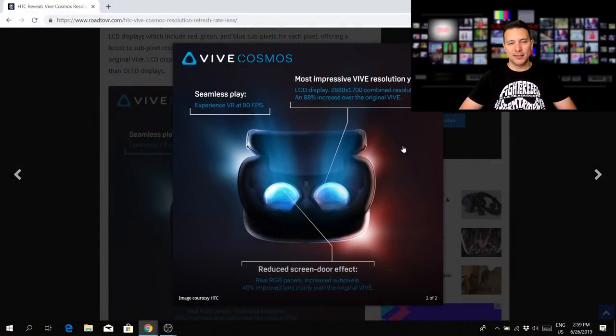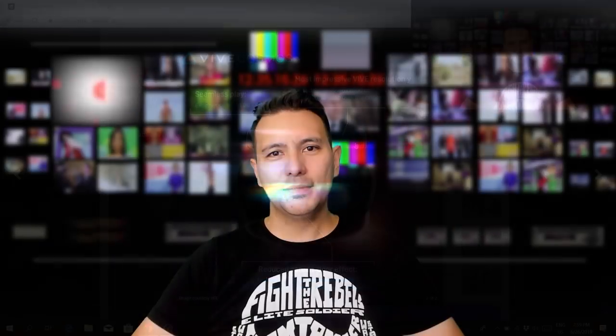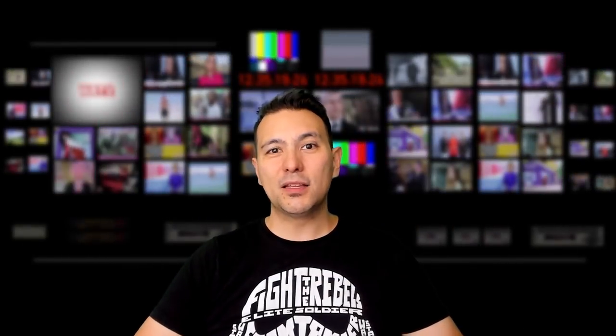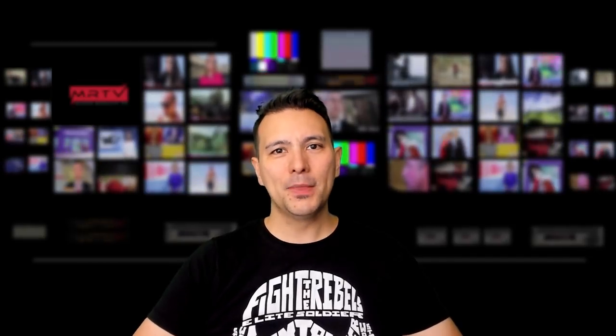Finally, HTC has revealed the display resolution and display technology of their upcoming HTC Vive Cosmos. As you can tell here, it's an LCD display and we have a combined resolution of 2,880 times 1,700 pixels. So per eye it's 1,440 times 1,700 pixels. This is not the 2K times 2K resolution that most of us had hoped for and that the HP Reverb actually sports.